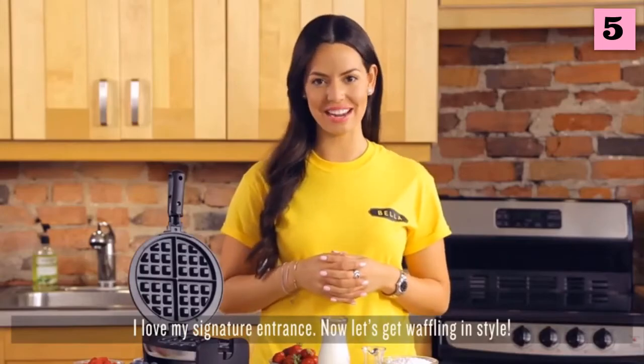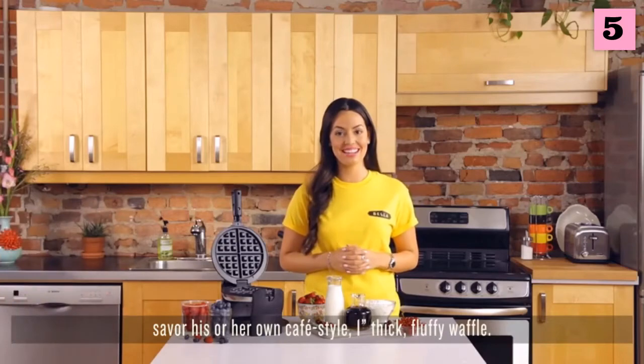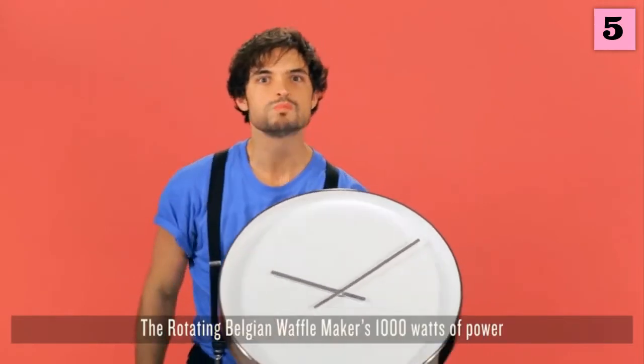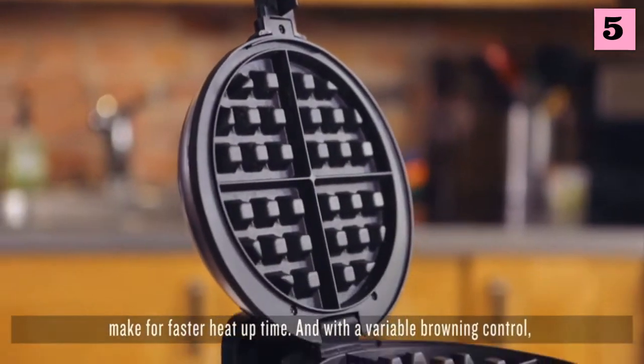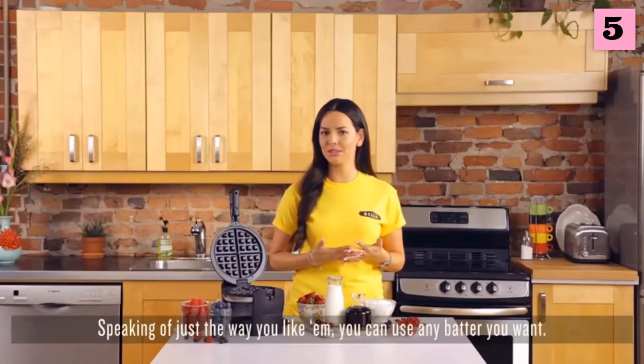Now let's get waffling in style. With this little beauty of a Belgian waffle maker, everyone can savor his or her own cafe-style one-inch thick fluffy waffle in under 10 minutes, no less. The rotating Belgian waffle maker's 1,000 watts of power make for faster heat-up time, and with a variable browning control, your waffles will come out just the way you like them.